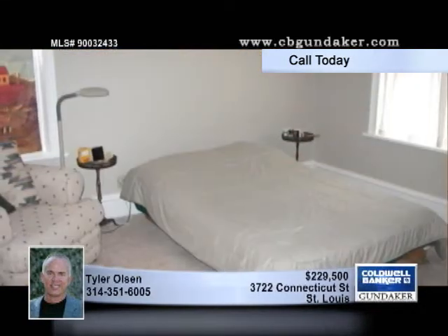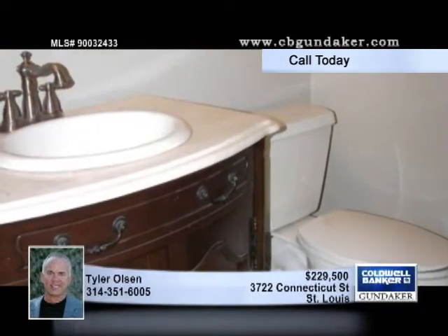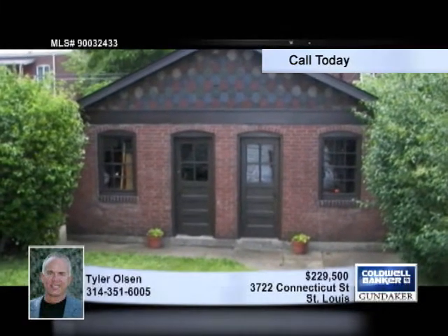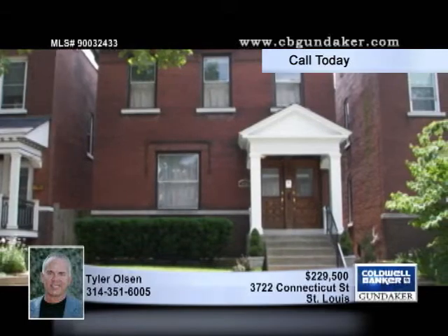The kitchen is right on trend with a granite center island and stainless high-end appliances that stay with the property. A spacious family room is adjacent to the kitchen. The yard is fully landscaped and private. This is a must-see at a great price, so hurry and give Tyler a call today.